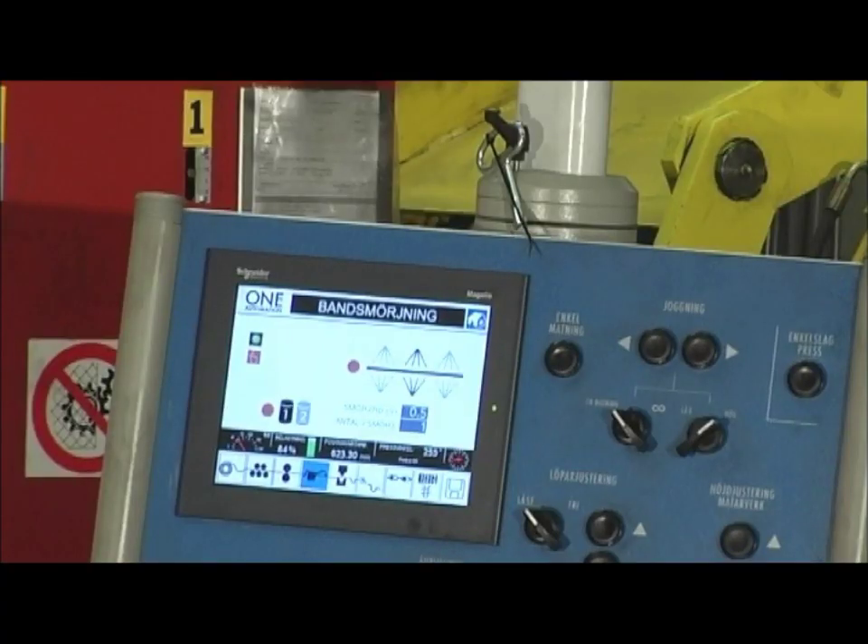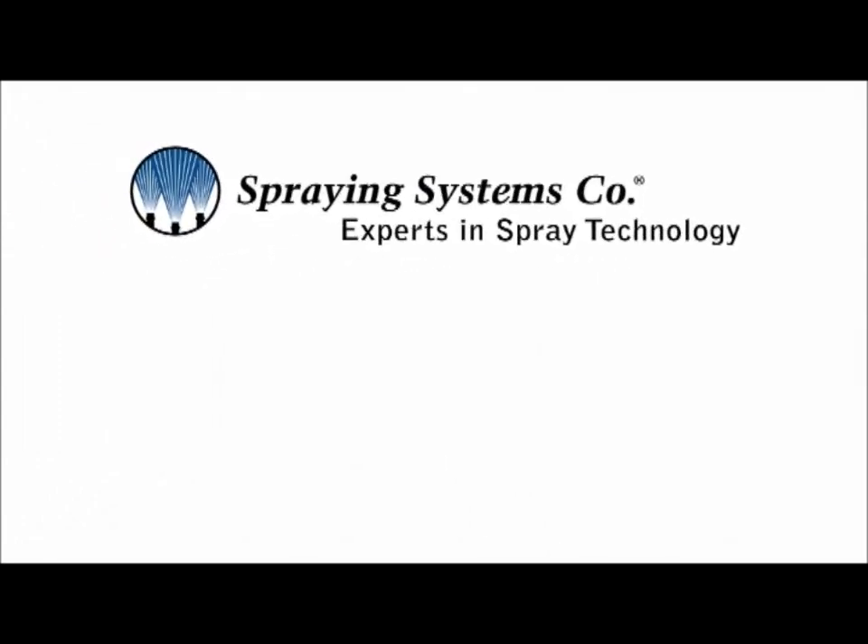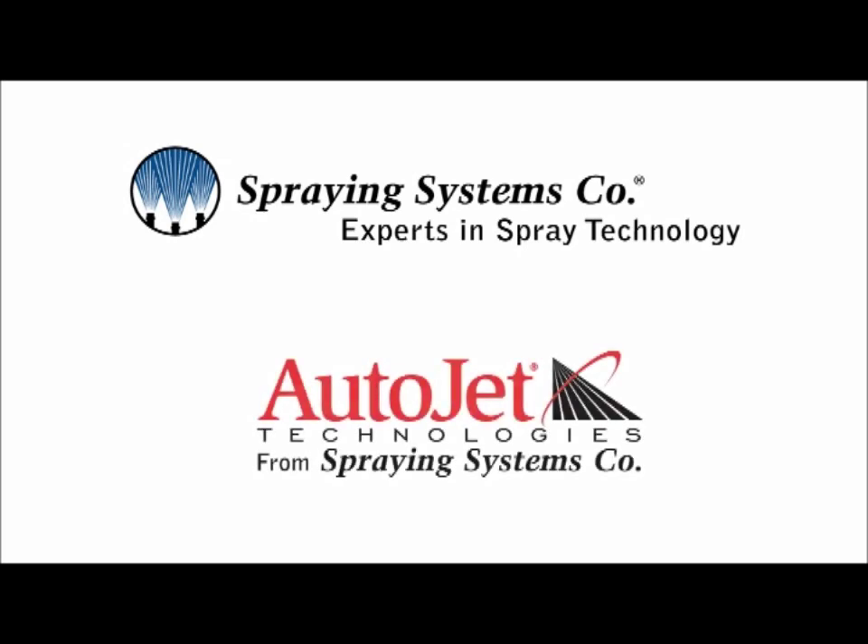Resetting the systems at die changes is very fast — it often only takes a few seconds. Spraying Systems, world leader in spray technology, now introduce the AutoJet lubrication systems.